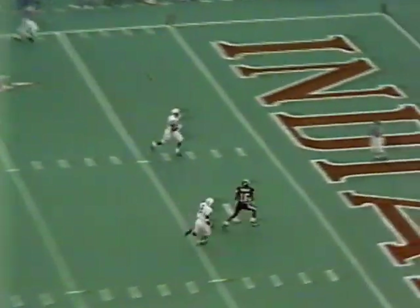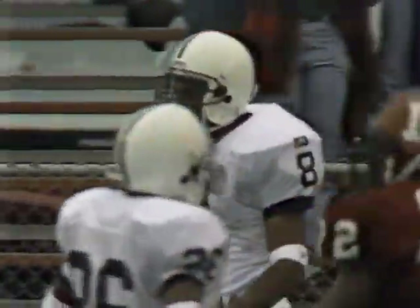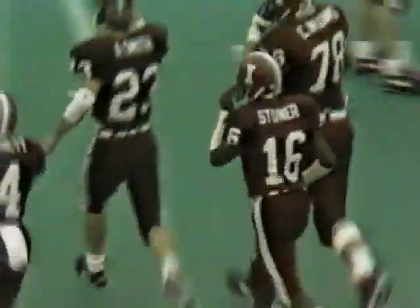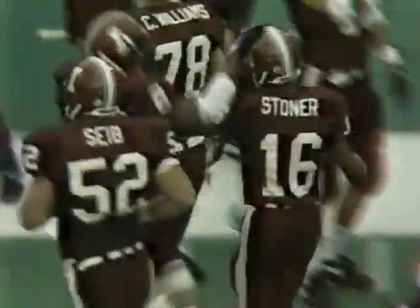Ditto loads it and airs it for Stoner — touchdown Indiana! A job by Stoner — his first start of the season — 35 yards, touchdown Indiana, and a point away from a tie game.